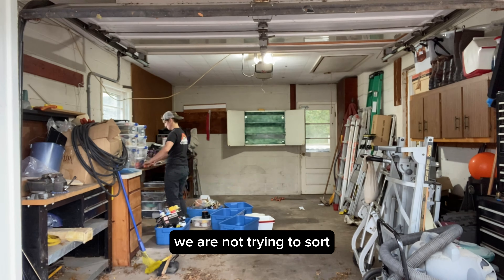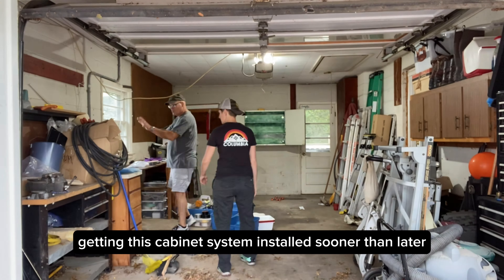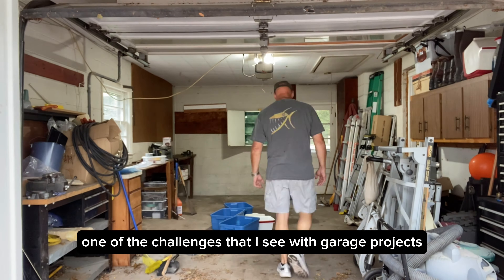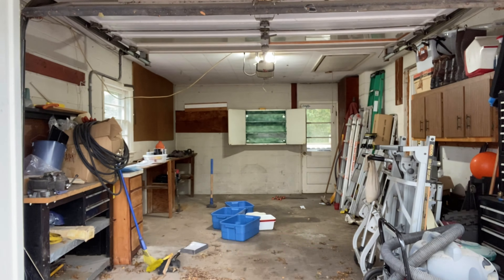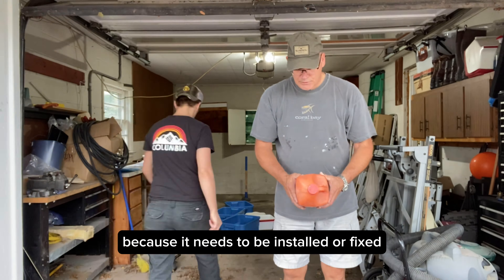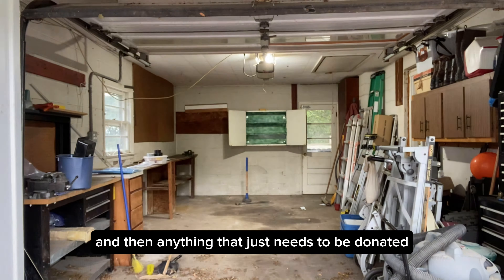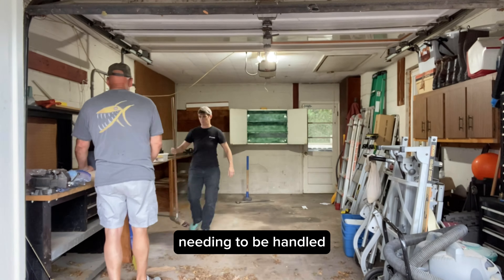For this specific project, we are not trying to sort or detail too much because we are interested in getting this cabinet system installed sooner than later, and we can worry about organizing and details once that is done. One of the challenges I see with garage projects are the side projects — or side quests — like active projects, toxic recycling products that need to be disposed of properly, or large trash and donation items.